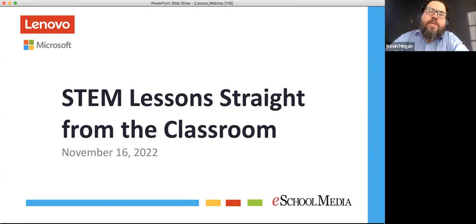Hello and welcome to this eSchool News webinar, STEM Lessons Straight from the Classroom. My name is Kevin Hogan. I am the editor-at-large for eSchool News, and I am happy you are joining us today for what I know will be a very insightful and important conversation.